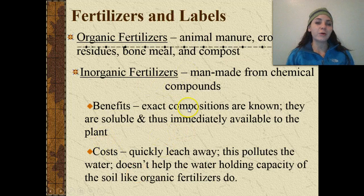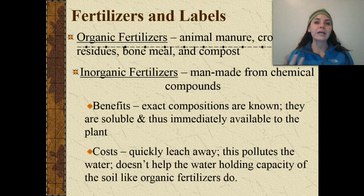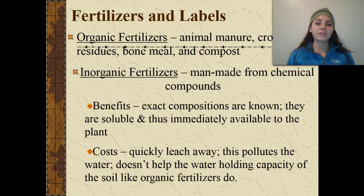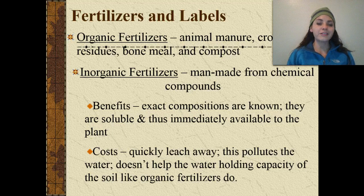The benefits of inorganic fertilizers include that they can control the exact compositions — they know exactly what's going into them so they can mix these fertilizers exactly the way they want them for specific crops. They're soluble and thus immediately available to the plant. However, some costs are that they quickly leach away and continue to pollute waters, and they don't help the water-holding capacity of the soil like organic fertilizers do.